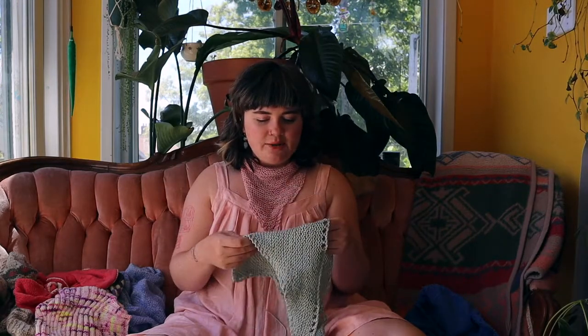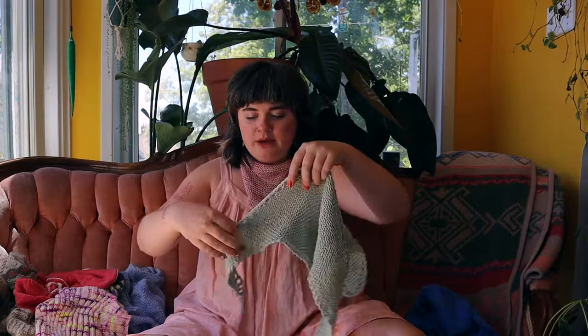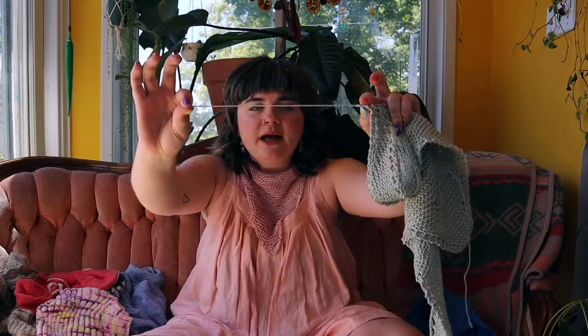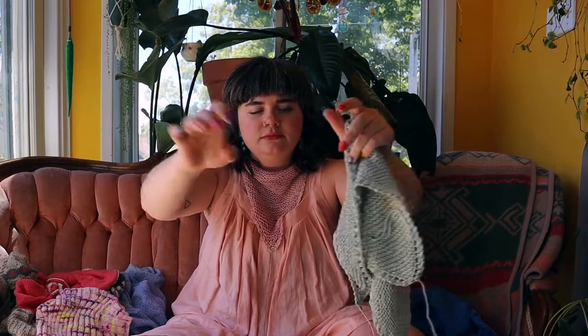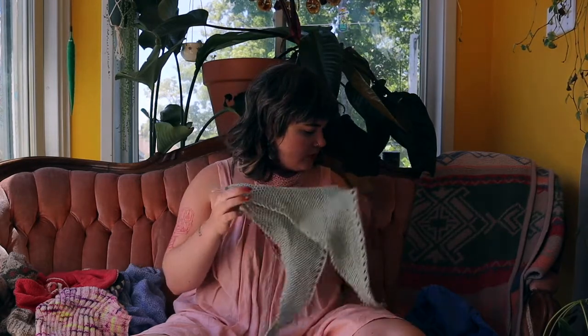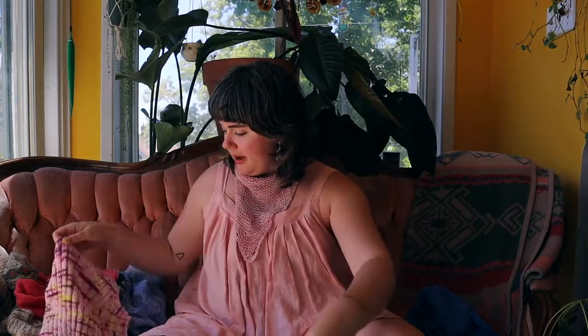This bandana was literally all the yarn I had left — I played the most intense game of yarn chicken of my life and finished it just an hour ago. It's big enough for her head because it's big enough for my head, and I have the biggest head in the world. I'm actually wearing mine right now — it's the silk linen DK from Starbath Dyes in the colorway 'The Lovers,' and I love it so much.